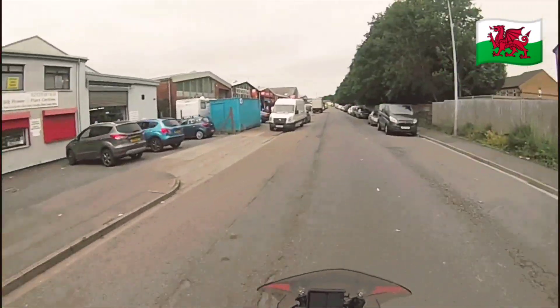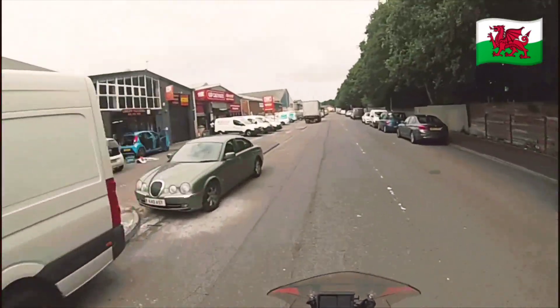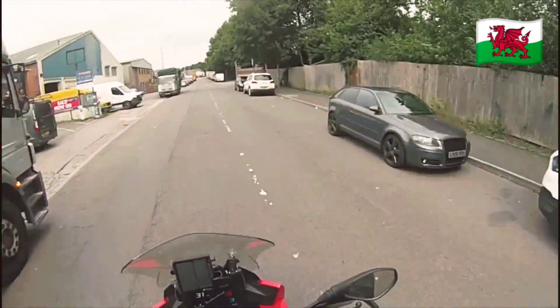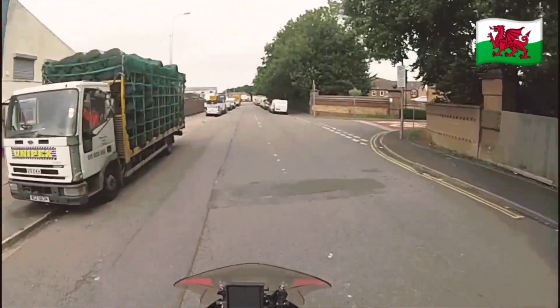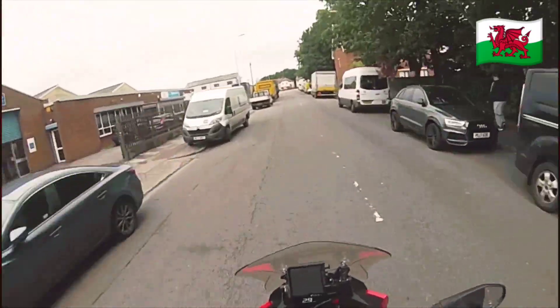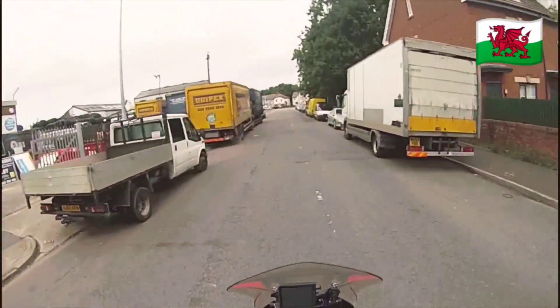In the urban environment it's quite nippy and manageable. On the motorway it would be very good — very fast.